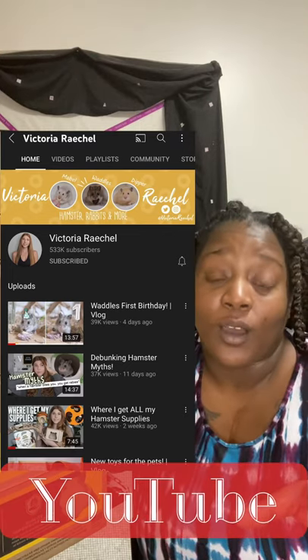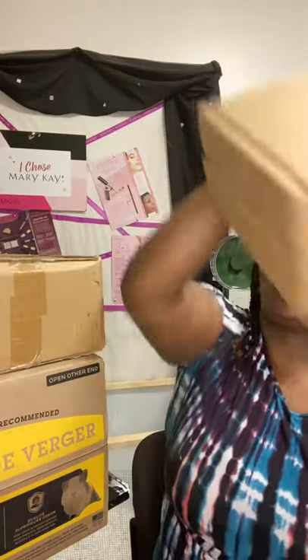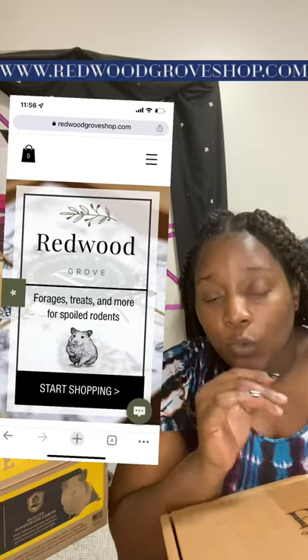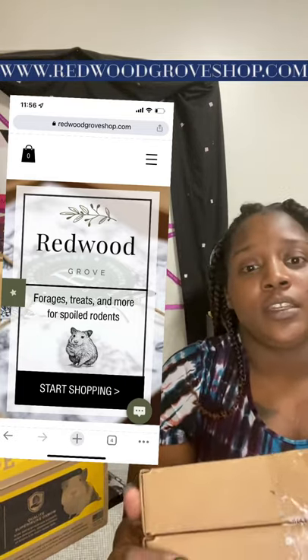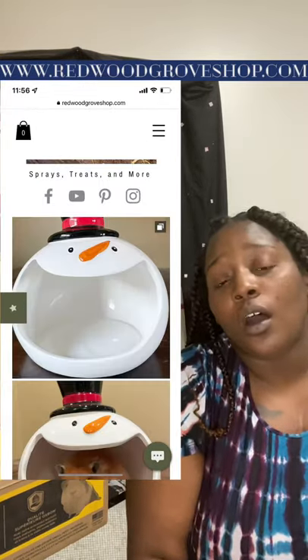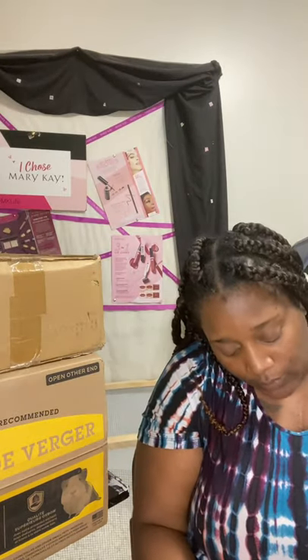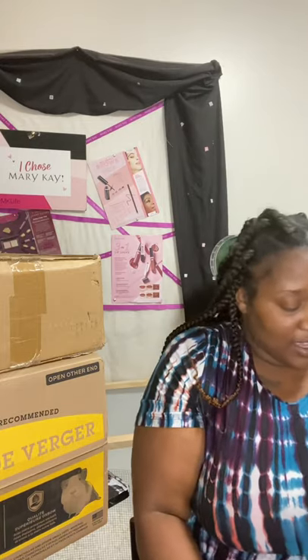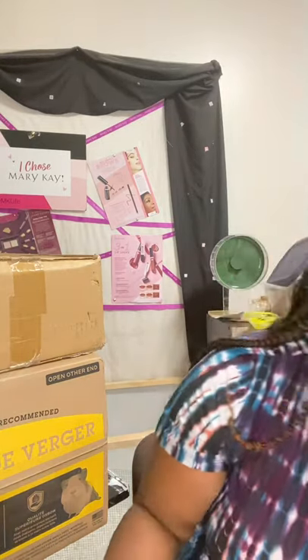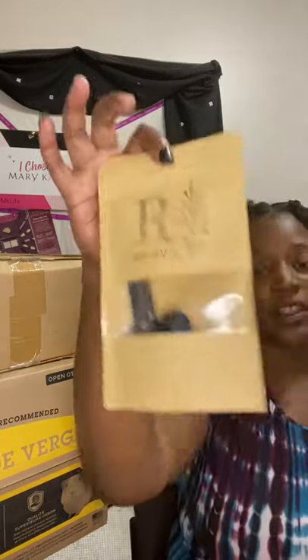I call her my hamster guru because she hooked me up with so much information about hamsters. I went to Redwood Grove — I believe that's the website — and they sell so many different types of things like herbs, food, and little cute hideouts. I'm so excited to see what's in this one because I've been waiting for this package. It comes wrapped so pretty, just like how their website looks, and it says 'Thank you for your order.'